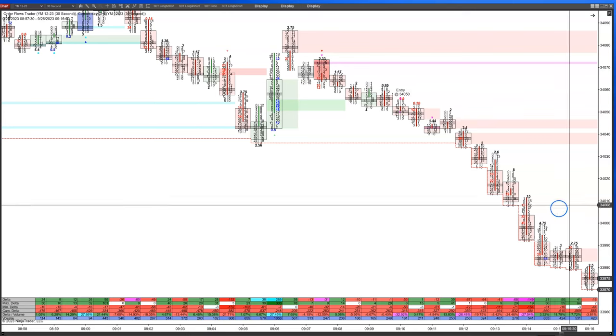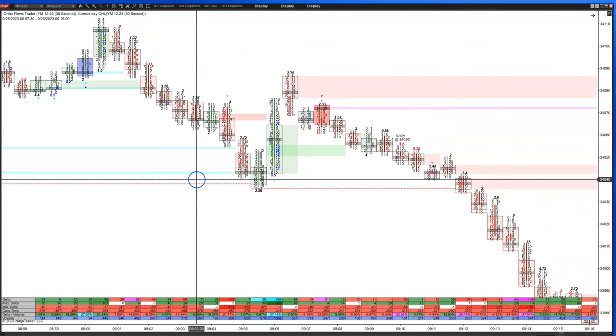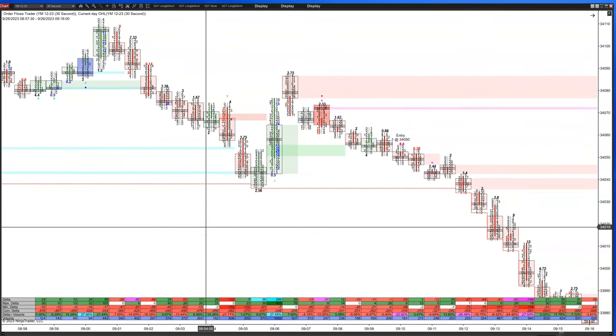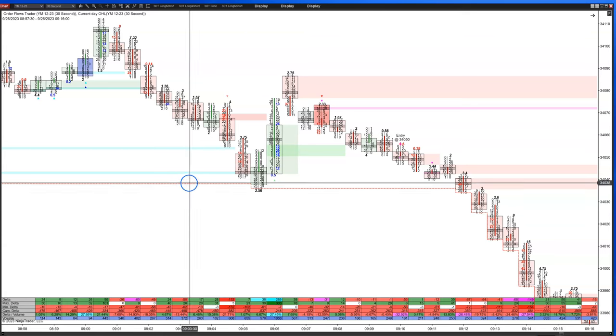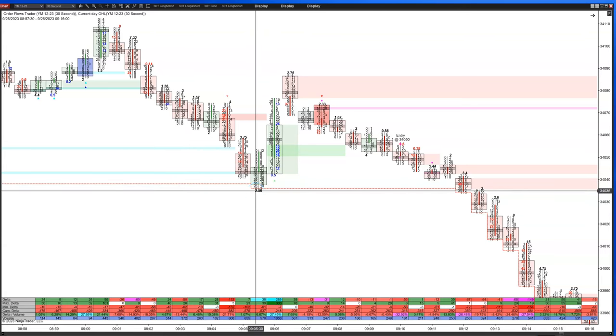This was in the Dow today with the YM. Today is the 26th of September and we were trading on our lows coming in. When the cash session opened up, we were not on our lows, but near our lows. In the Dow, we had just made a new low at 9:05. This is a 30-second chart. The Dow moves a bit faster than E-minis, so I prefer a shorter term chart rather than a full one-minute chart.